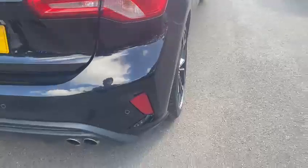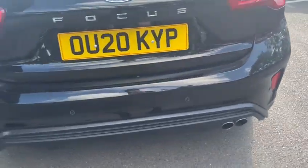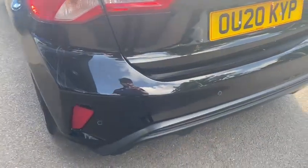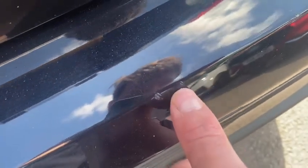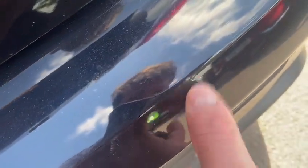On to the rear bumper now — as you can see, overall it's in good condition. There are typical marks you'd expect on the loading area, such as that one. That's a chip that's been touched in, as is that one, and just a little chip there.